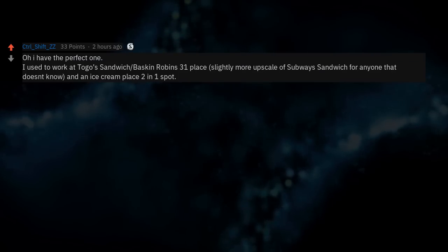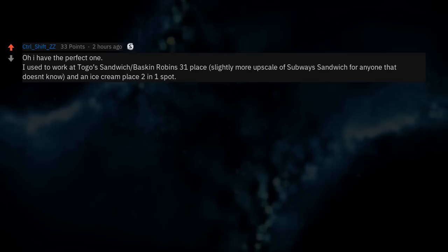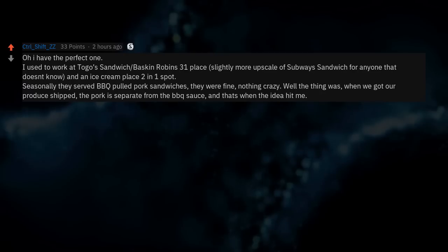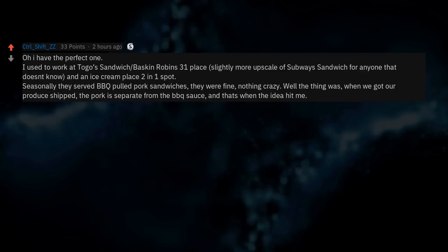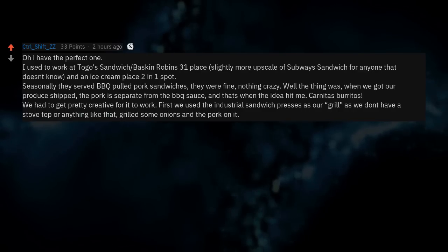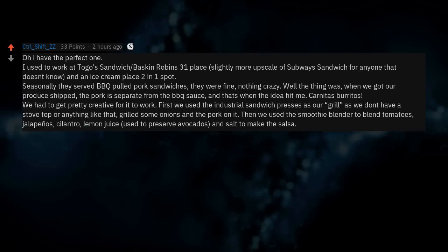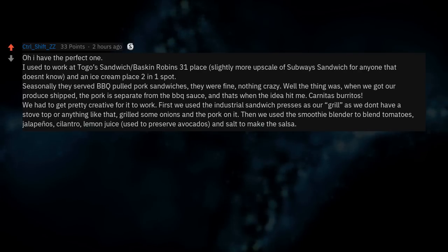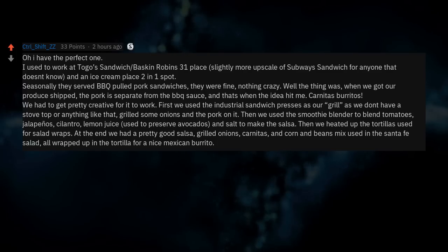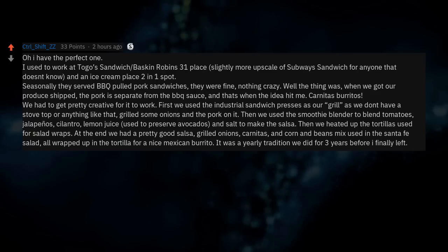I used to work at a Togo's Sandwich/Baskin-Robbins combo place. Seasonally they served barbecue pulled pork sandwiches — fine, nothing crazy. But the pork came separate from the BBQ sauce, and that's when the idea hit me: carnitas burritos. We had to get creative — used the industrial sandwich presses as grillers, grilled some onions and the pork on it, then used the smoothie blender to blend tomatoes, jalapeños, cilantro, lemon juice, and salt to make salsa. We heated up the tortillas used for salad wraps and ended up with a pretty good salsa, grilled onions, carnitas, and corn and beans mix from the Santa Fe salad — all wrapped up in a tortilla for a nice Mexican burrito. It was a yearly tradition for 3 years before I finally left. Best food off the menu we ever made.